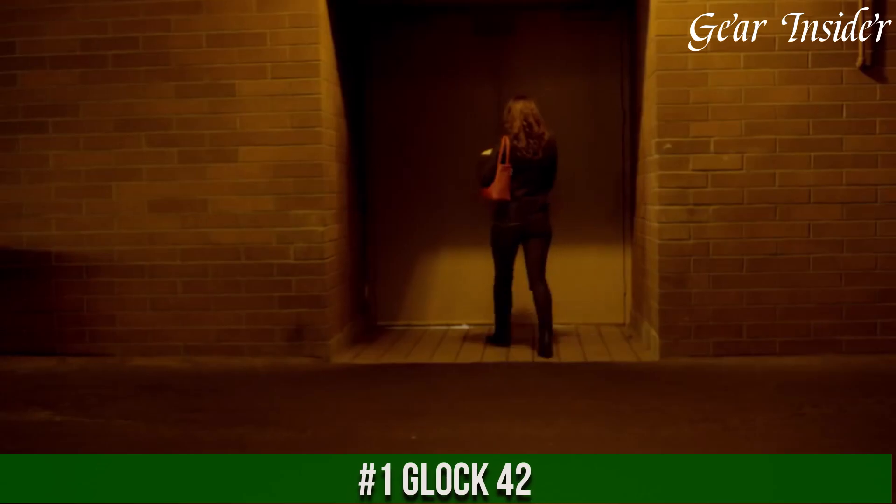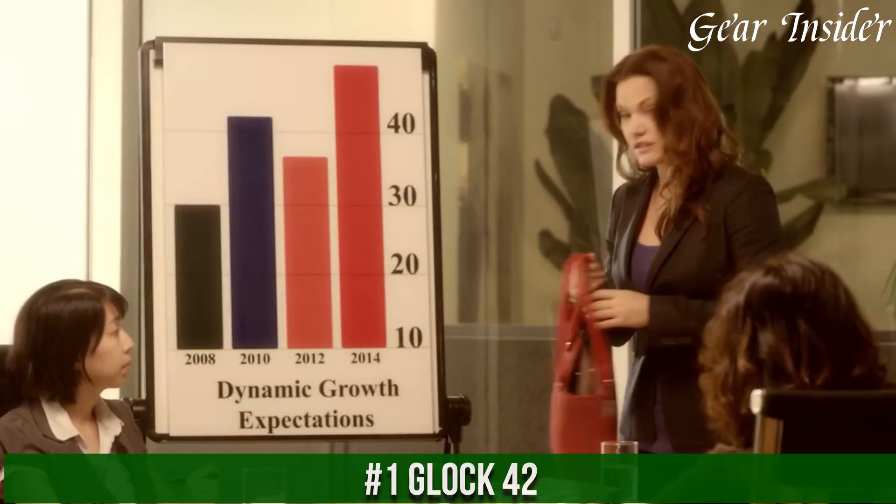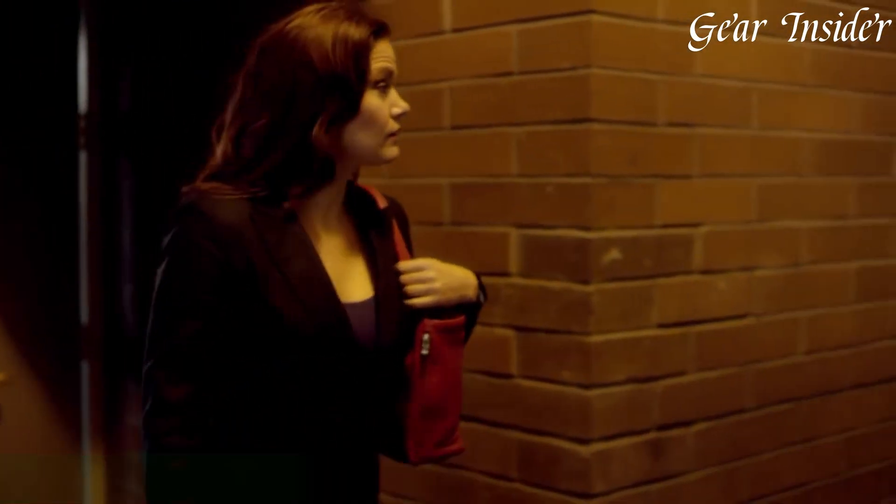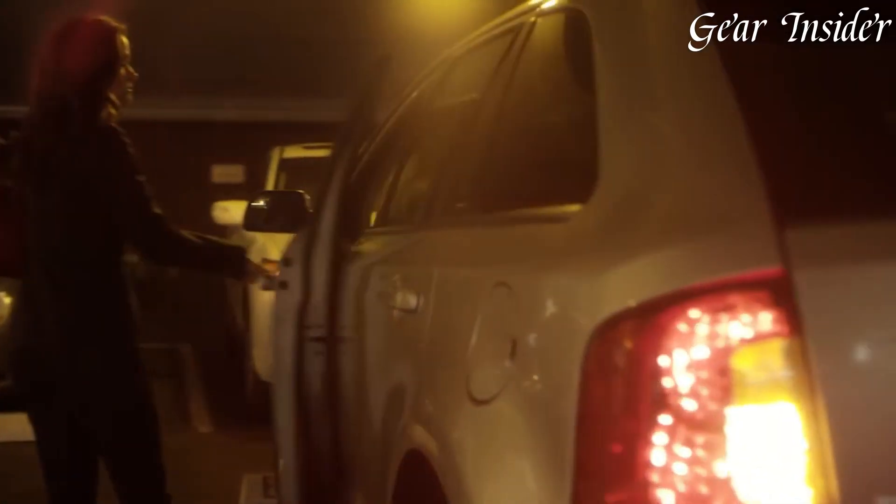Number 1: Glock 42 — a compact and reliable pistol that offers a perfect balance of size, performance, and shootability. Designed for concealed carry and personal defense,